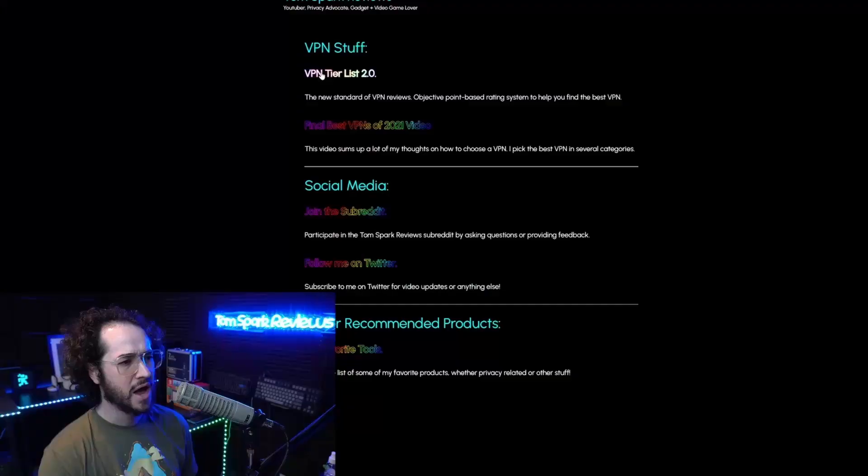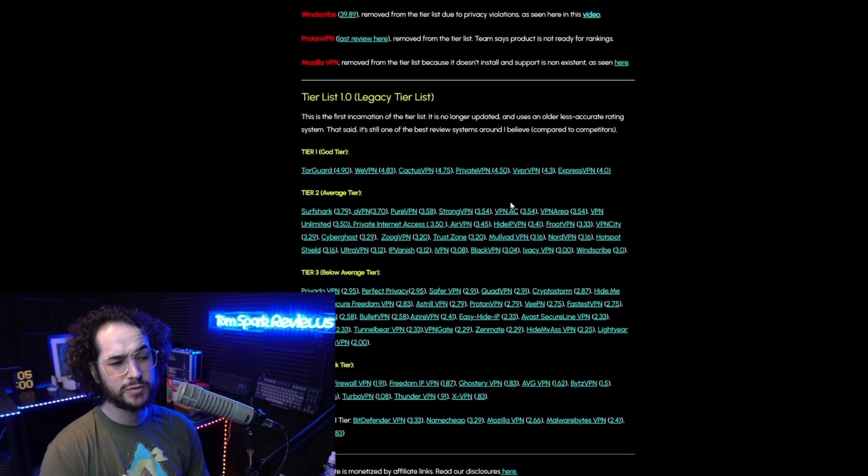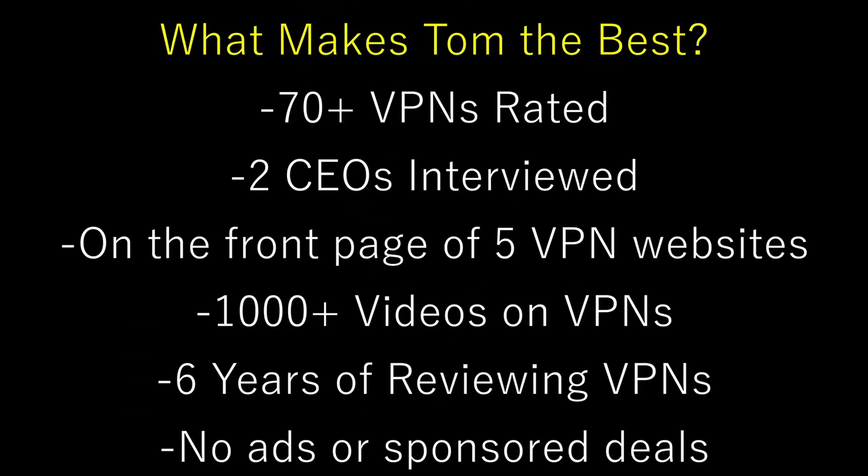But wait — why should you listen to me? You're just some random guy on the internet, right? Wrong. I'm not just some random guy. I'm the guy who created the first VPN tier list, and I've pretty much reviewed every single VPN out there — something no one else has done. I've been doing this for around five years now and have probably spent thousands of hours reviewing VPNs, which means these reviews are the most accurate on the internet, bar none.